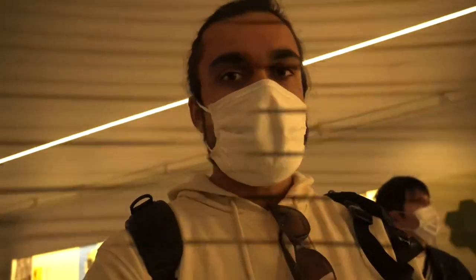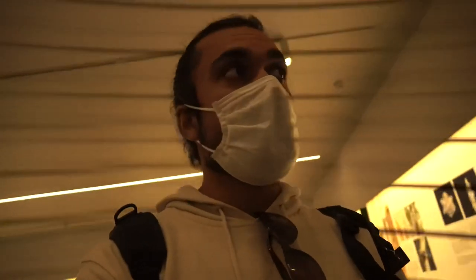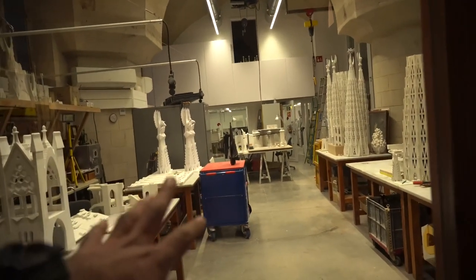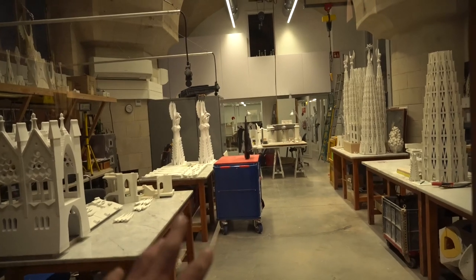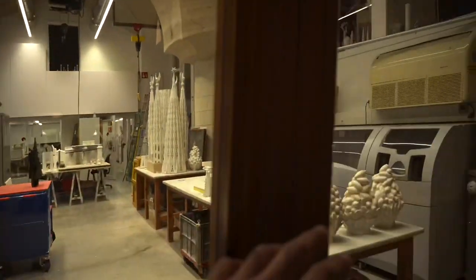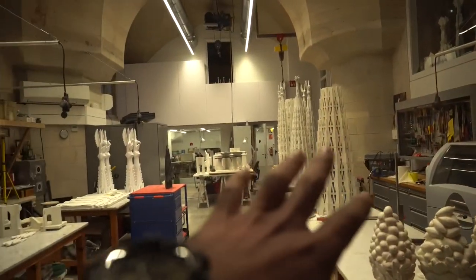Now we have come to the museum, in which Gaudi's architectural plans are explained and how he designed the building is shown. As you can see, this is a workshop where the engineering work is being done — they are currently designing. You can see samples here: tower samples, 3D printers, and tools.